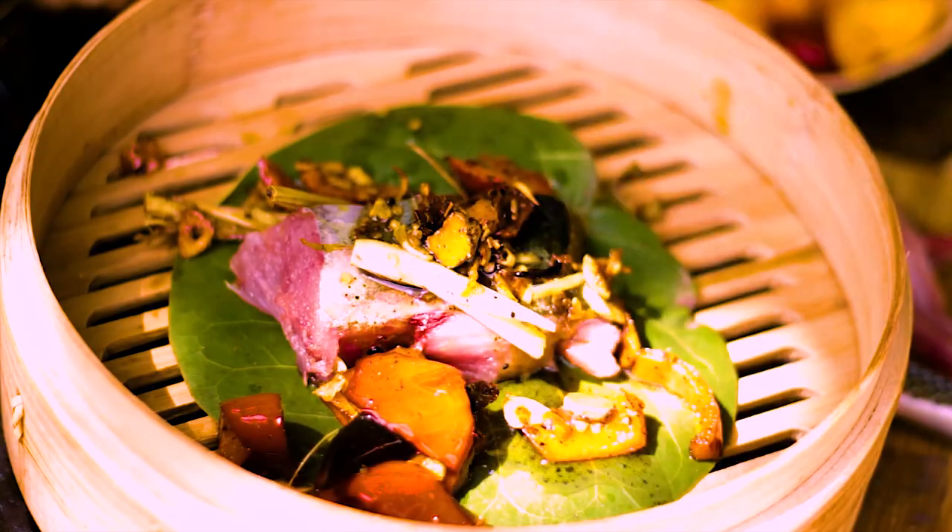Thanks for checking in. Today's episode is out to sea catching barracuda and tuna — catch it and cook it — with some beautiful barracuda dishes and a beautiful tuna dish.